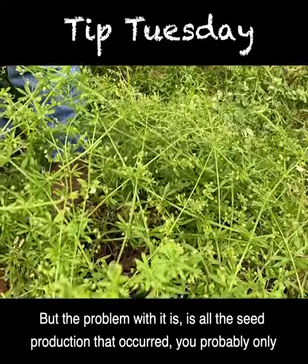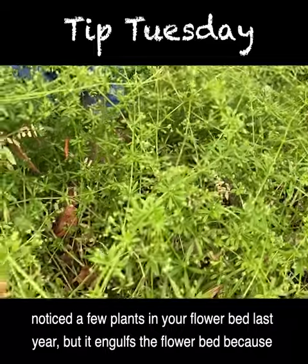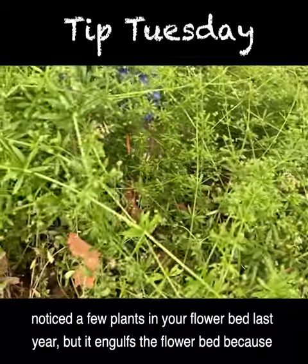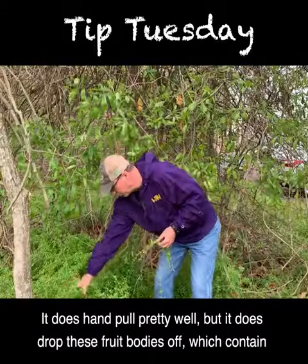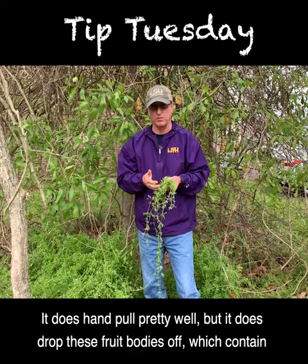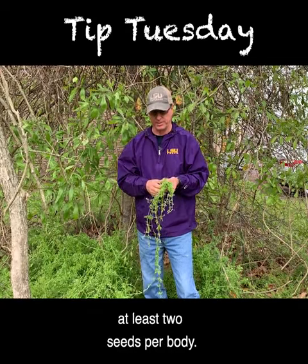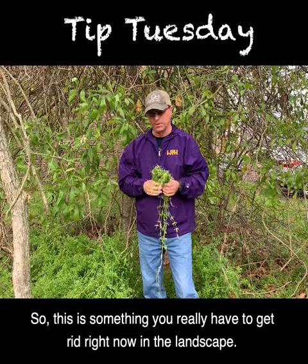There are some unusual uses for the plant, but the problem is all the seed production. You probably only noticed a few plants in your flower bed last year, but it engulfs the flower bed because of all the seed production, so you need to get rid of it right now. It does hand pull pretty well, but it does drop these fruit bodies off, which contain at least two seeds per body.